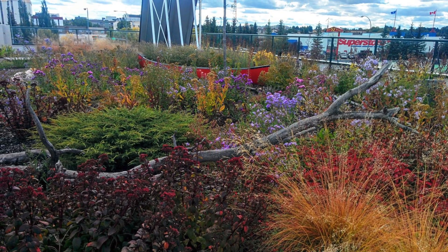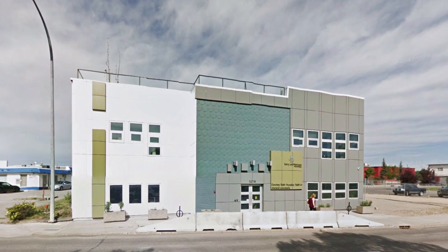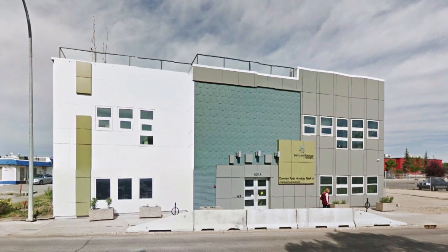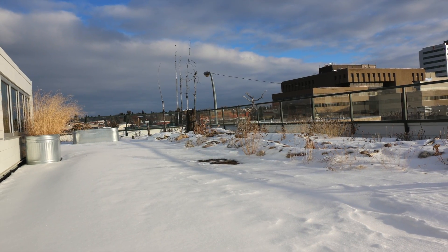Home to Barry Architecture & Associates and Downey-Roth-Hriki-Fidec LLP, the former Red Deer Bolidrome is now the award-winning gold LEED-certified Fidec Office Building, the first privately owned building to receive such in the city of Red Deer, Alberta.